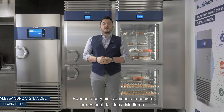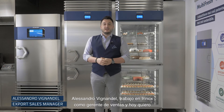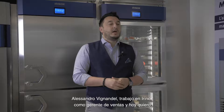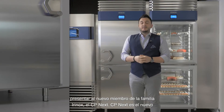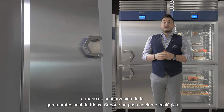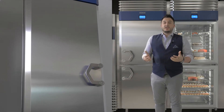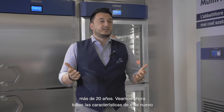Good morning. Welcome today in our Irinox professional kitchen. My name is Alessandro Vignandel. I'm an Irinox sales manager and we're here today to present you the new born baby in the Irinox family, CPnext. CPnext is the new holding cabinet in the Irinox professional range, a green step up in our range, which has been leading the pastry and ice cream making sector for over 20 years now.